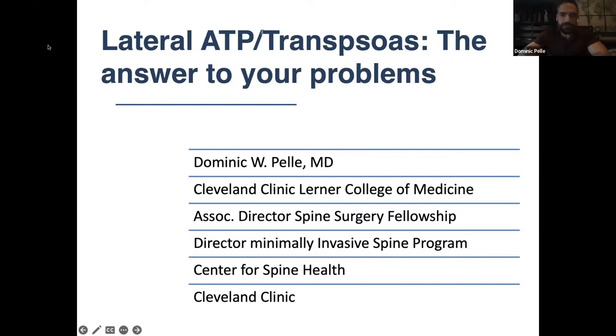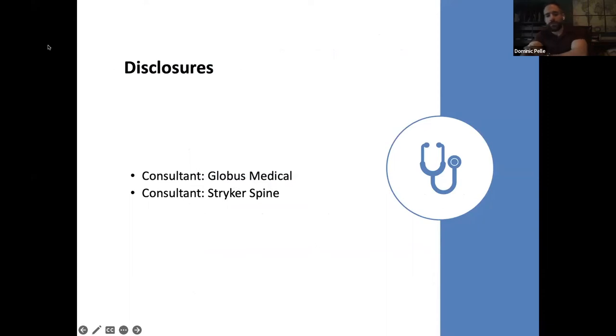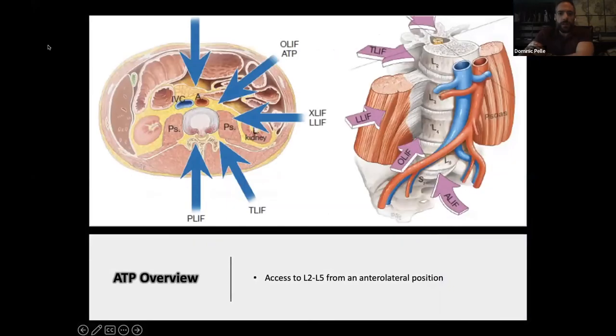My name is Dom Pelley. I'm one of Doug's partners at the Cleveland Clinic, and he did train me seven or eight years ago, so anything I say that seems a little odd came directly from him. My disclosure is that I do some surgeon education for this technique — that's the only relevant one. This talk is an amalgamation of my talks on anterolateral fusions — colloquially known as OLIF, which is a trademark — and direct laterals. Anytime I say anterolateral, I mean what most people call an OLIF.